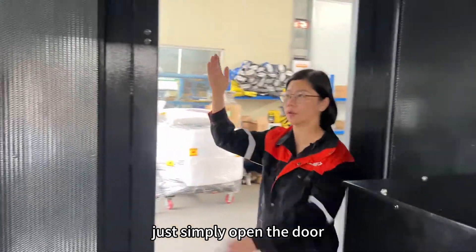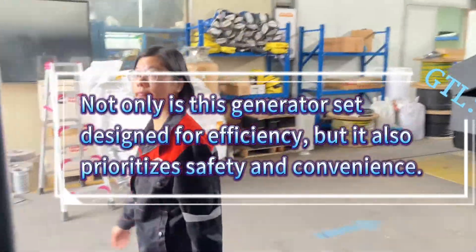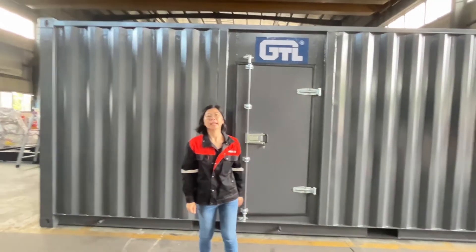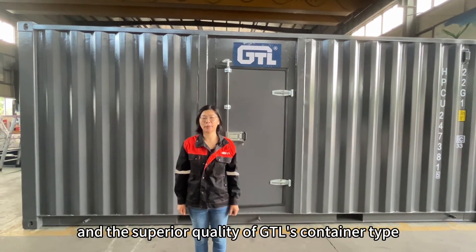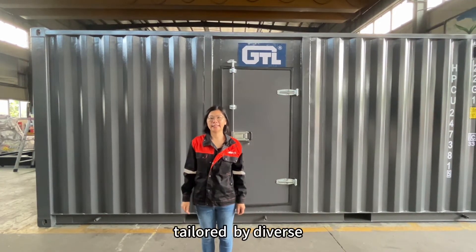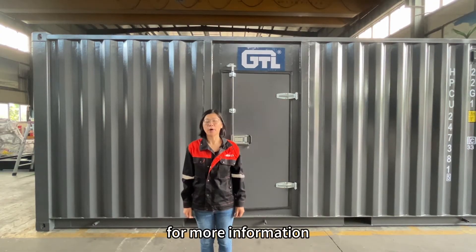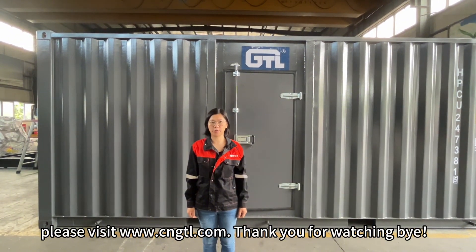Just simply open the door. So, these are the innovative features and superior quality of GTL's container type diesel generator, tailored by the diverse needs of our valuable customers. Thank you for joining us in the live presentation today. For more information, please visit www.cngtlo.com. Thank you for watching. Bye-bye.